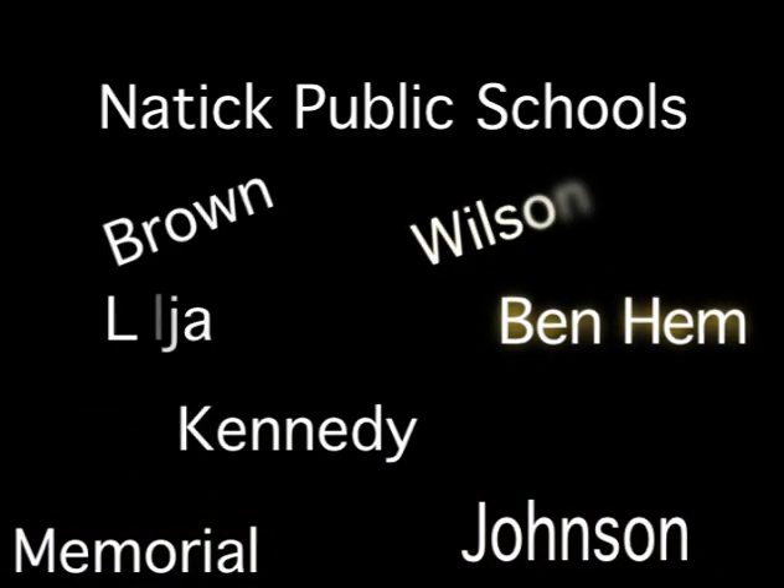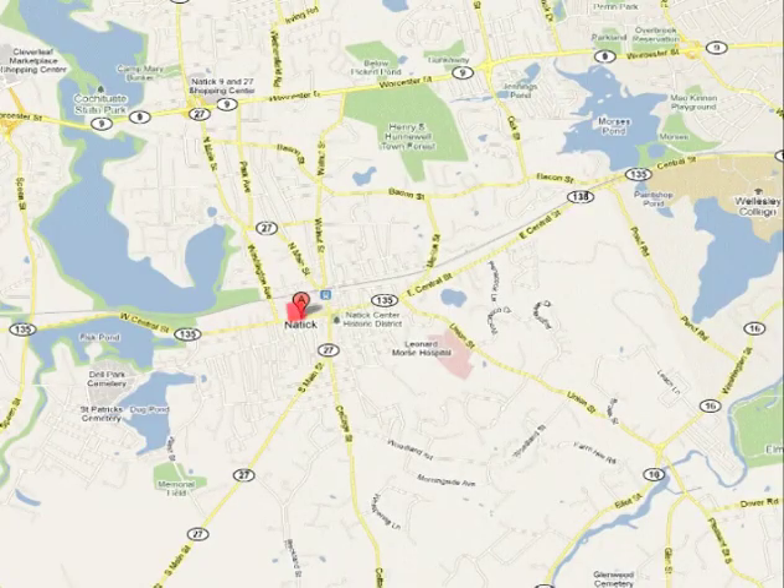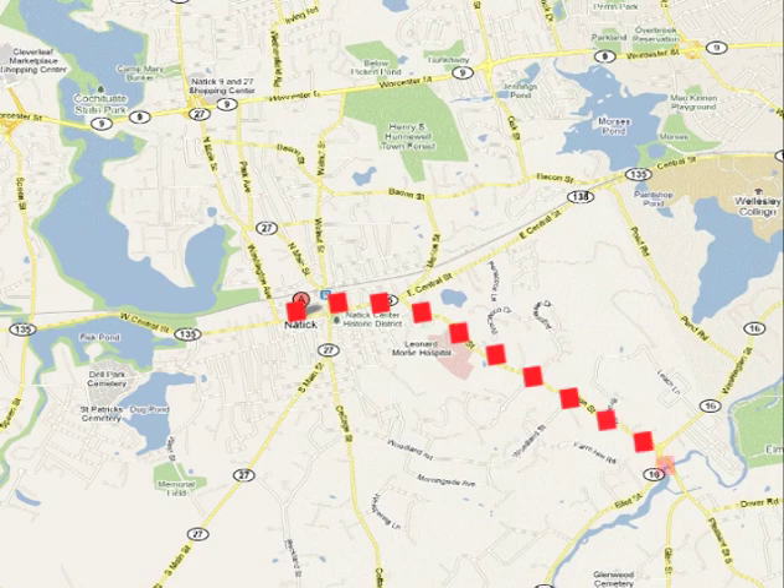Natick has five elementary schools, two middle schools, and one high school. The elementary schools are neighborhood schools, and many students walk to the same school their parents attended. Memorial Elementary School serves South Natick students.